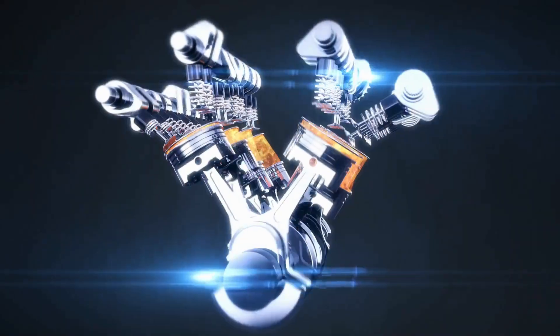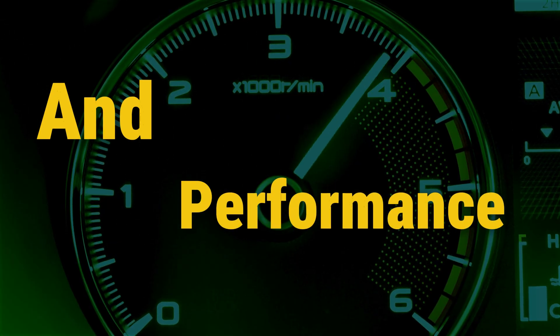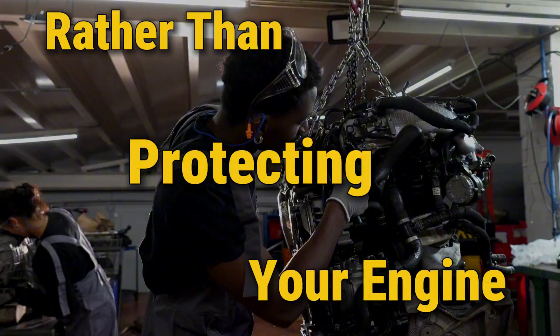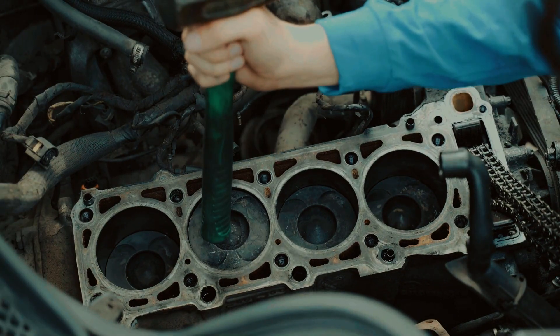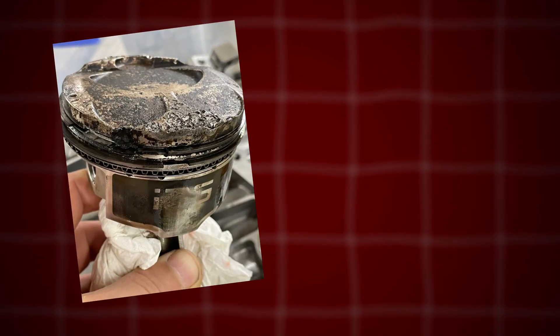The engine break-in process is arguably the most effective choice for ensuring your engine's longevity and performance. That said, if you don't do it correctly, rather than protecting your engine, you'll end up causing premature wear and potential damage to critical components like piston rings and cylinder walls.